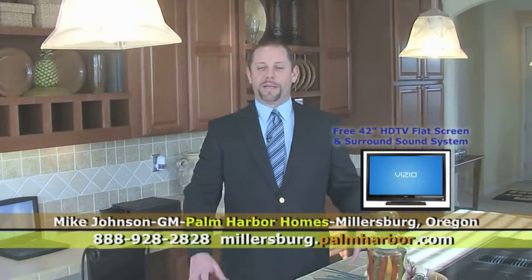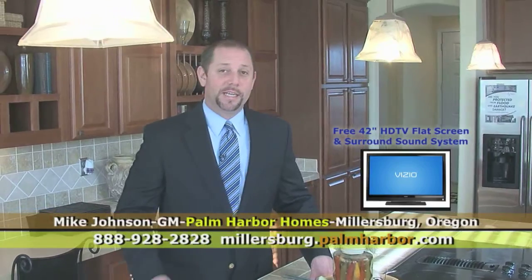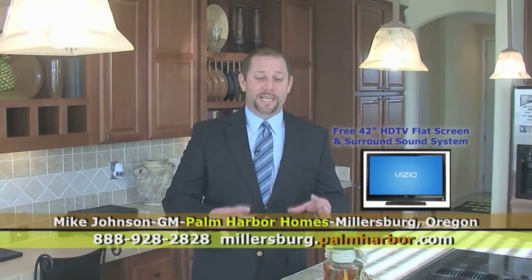Hi, my name is Mike Johnson. I'm with Palm Harbor Homes, and I want to tell you about one of the best national promotions we have going on here at Palm Harbor Homes in Millersburg — the Entertainer package.